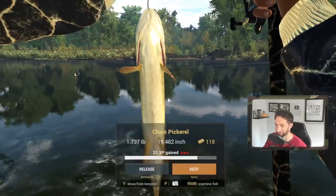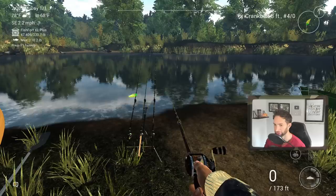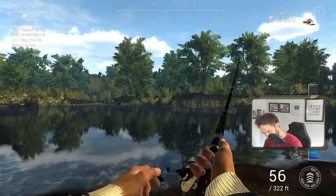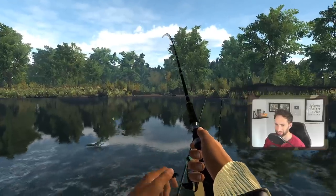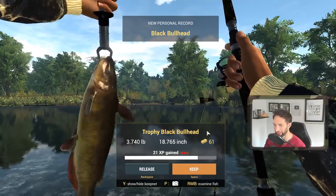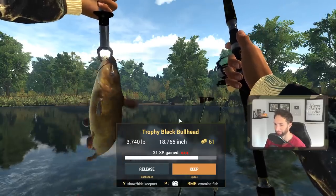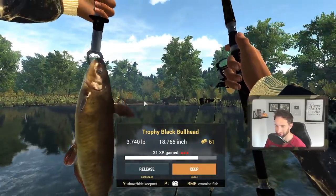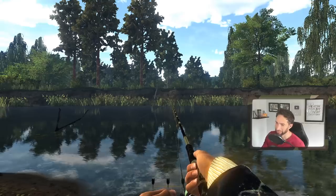We're finally getting a hit on the first rod. It's on the crayfish — might be a bass. It's a bowfin — wait, no, it's a trophy black bullhead! 18 inches, 3.7 pounds. That's kind of cool because it's similar to a catfish. At least we caught something other than a bowfin. Alright guys, that's gonna wrap up today's video.